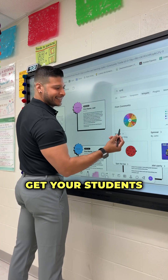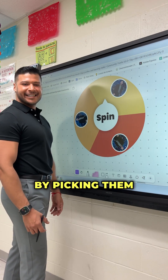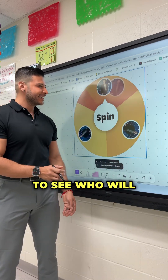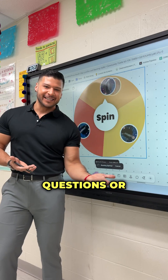Spinwheel. Get your students involved with the spinwheel. Keep your students on their toes by picking them at random. This keeps everyone alert as they excitedly wait to see who will get to answer questions or read.